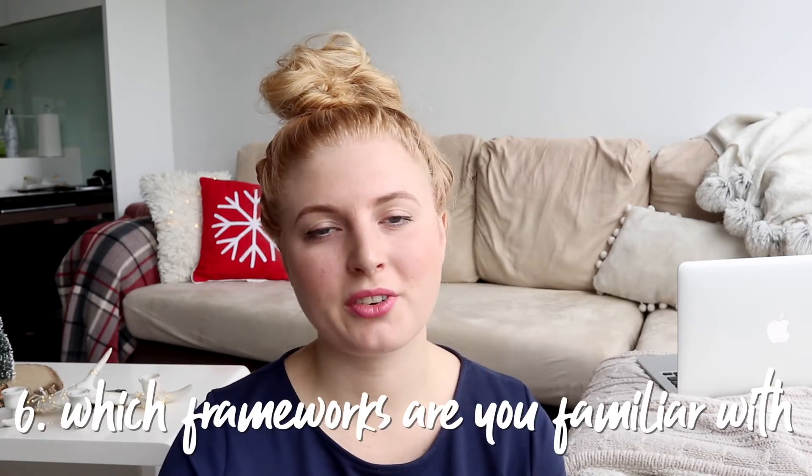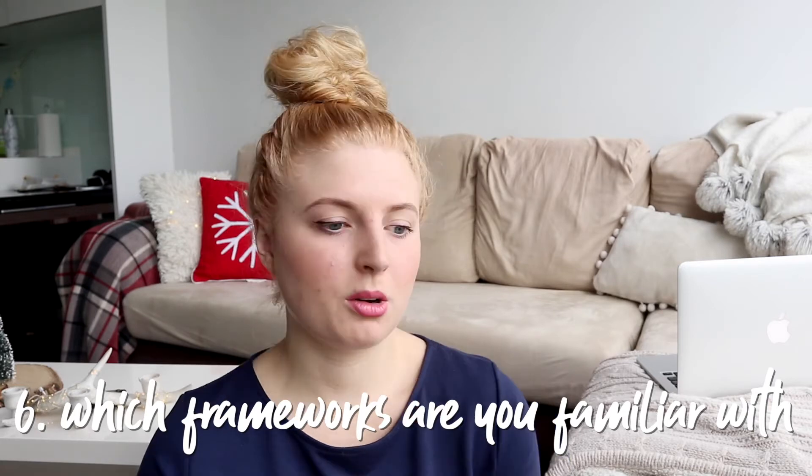Another thing you may be asked is which framework you normally work with or which ones you are familiar with. For CSS, do you use frameworks such as Bootstrap? For JavaScript, do you use Vue? In my last project I worked on, we used Vue.js. Are you a WordPress developer who knows how to work with themes and code on there? Make sure you explain that to the person interviewing you - you never know, it could give you a great advantage if you have a lot of knowledge in a specific framework.